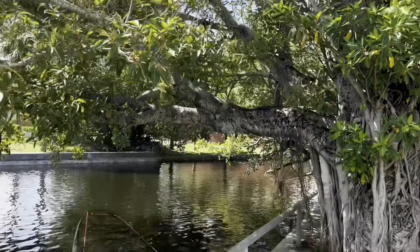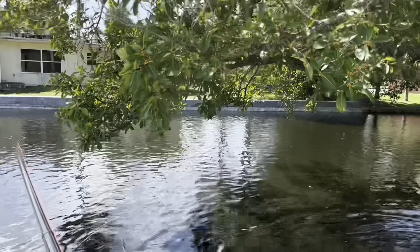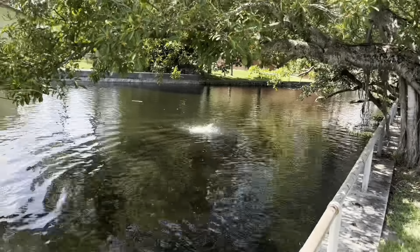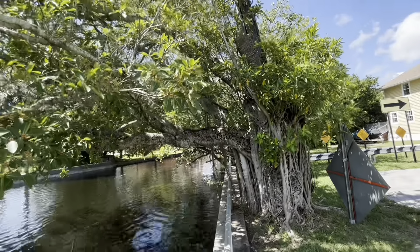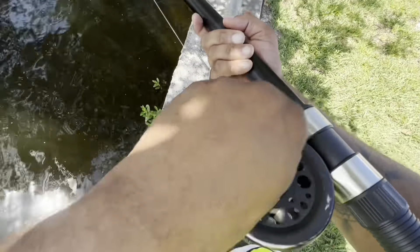Nope, nope — there he goes! Now he's taking drag, oh he's running hard. Oh shoot — there it is, oh man. This would be a really bad situation if he got eaten by a shark — that would mean no bounty for us.